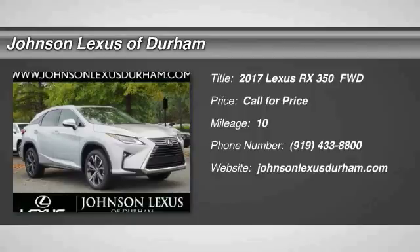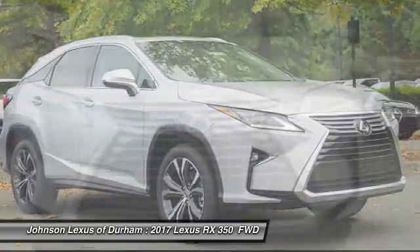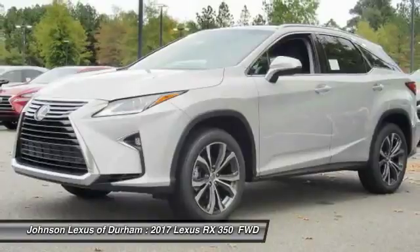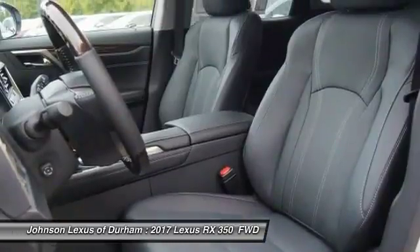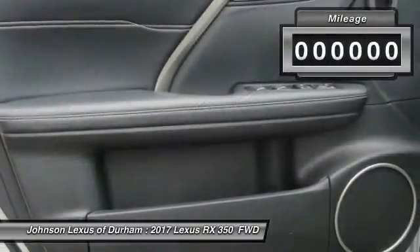2017 RX350. The RX350 offers a driver-inspired design and intuitive technology that puts you in total control of your interior. Paired with the spacious cargo area and a powerful V6 engine, the RX350 continues to offer the best combination of powerful performance and interior luxury in its class.